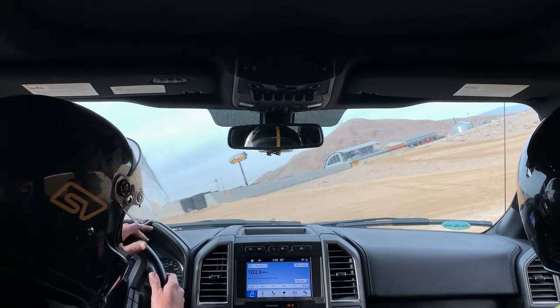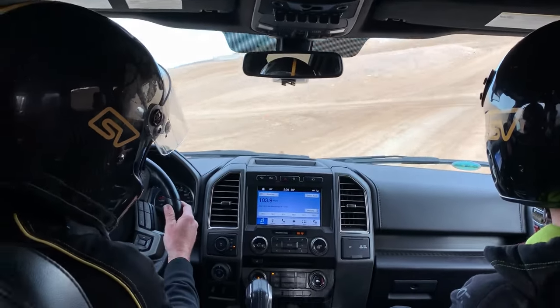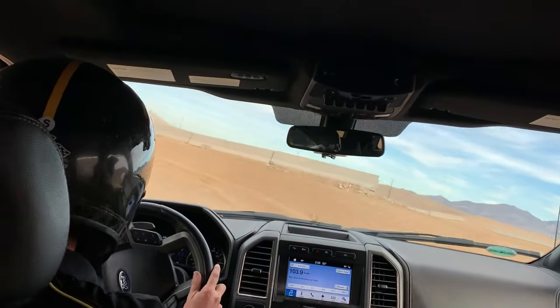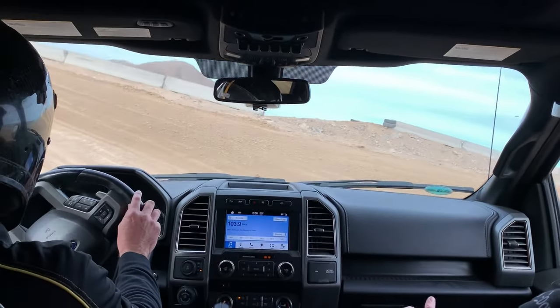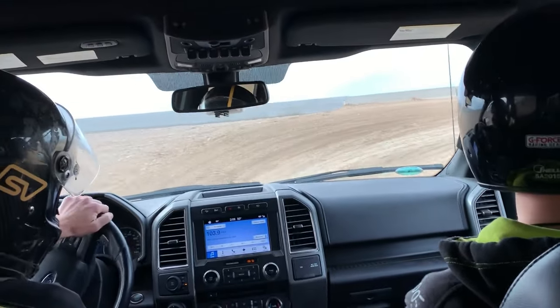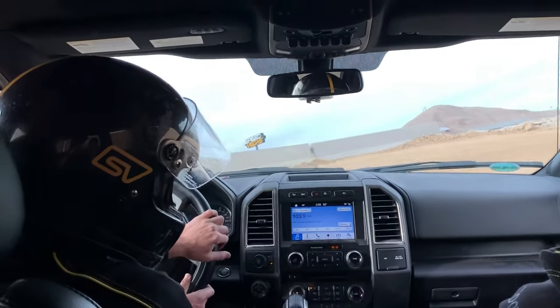This is a stock truck so it's a little bit more rough than our race trucks. November 1st is our first operational day for our off-road course.